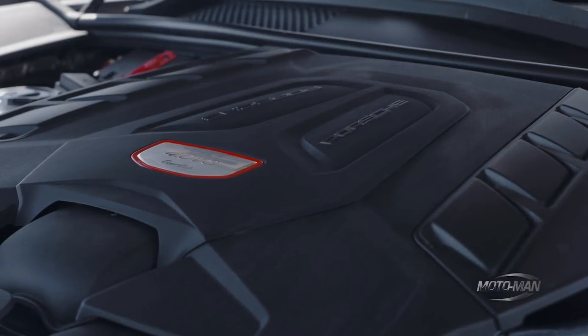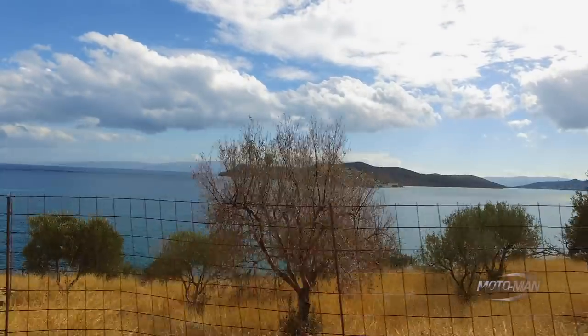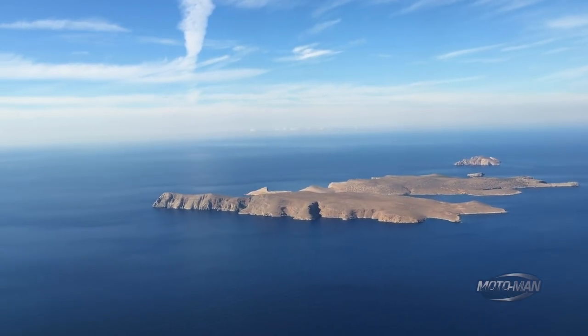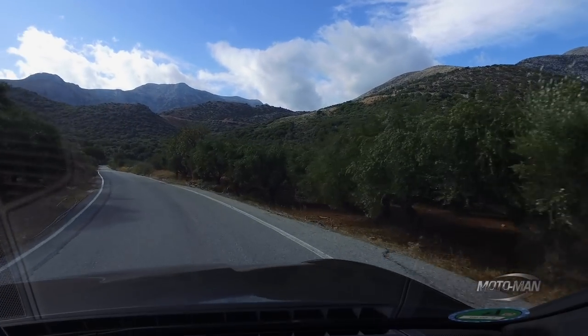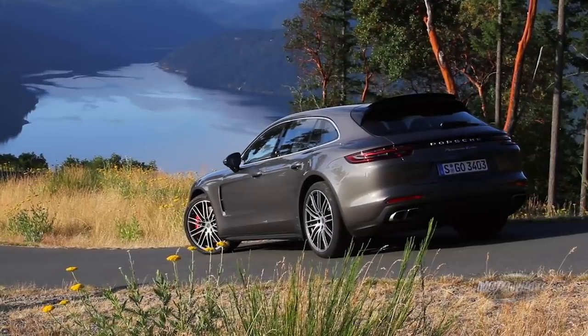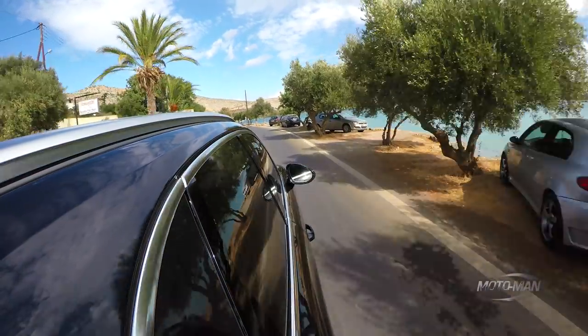And now we've got 550 horsepower, but we're also in my homeland. I come from the Greek islands, my family from Kythira. This is Crete, largest island of Greece. This falls under the heading of, we know that it's fast — we already drove this engine in the Panamera — so why don't we just take in the lovely Mediterranean as we drive along the coast of Crete here.